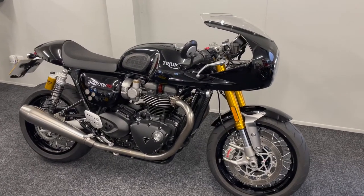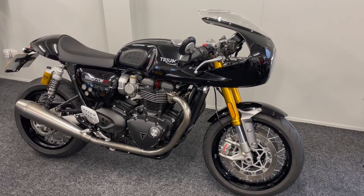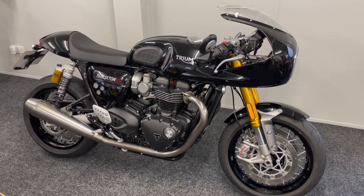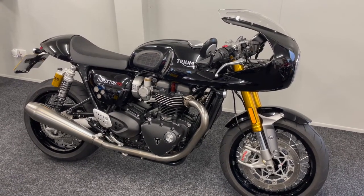I am very pleased to present you with this absolutely beautiful Triumph Thruxton RS Showcase Edition. It is a 2020 model with just over 5,000 miles on the clock.